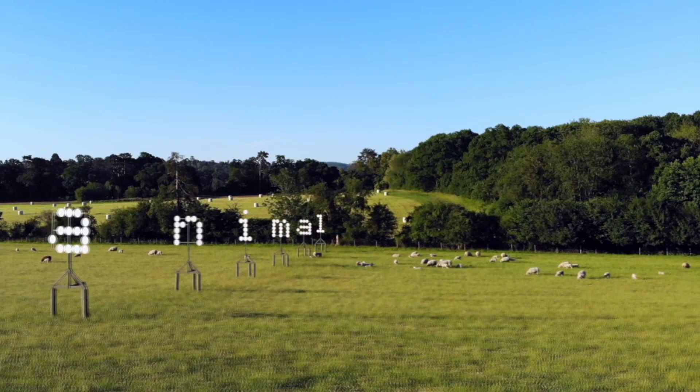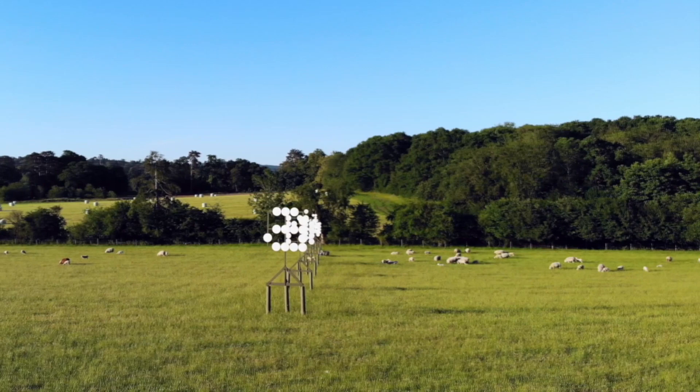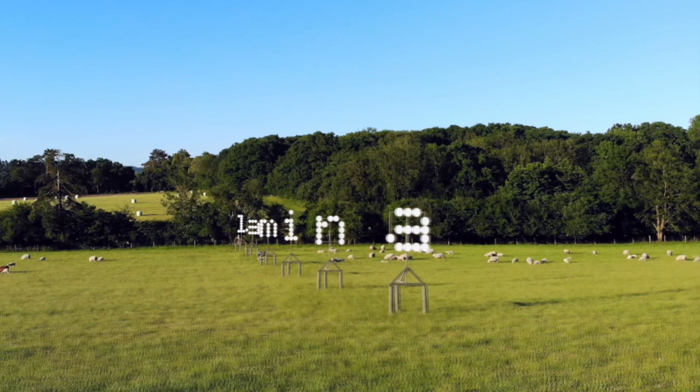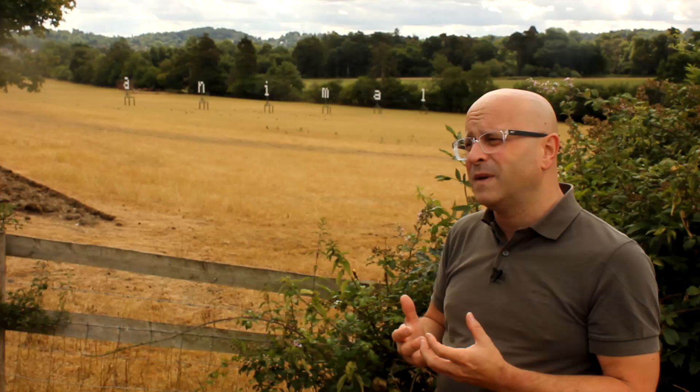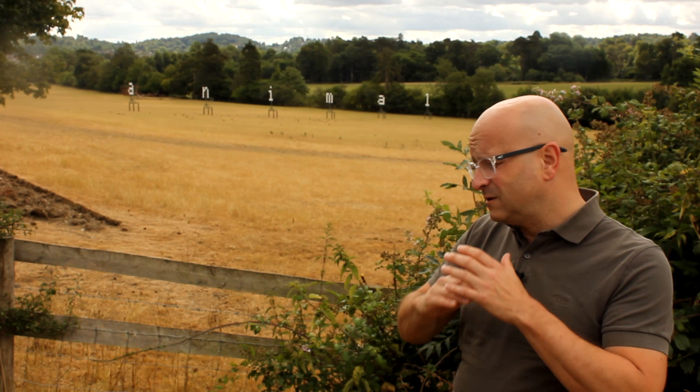As you see it from a different angle, moving through the landscape from the other side, it reads as the word 'lamina'. Lamina means a layer of sedimentary rock, and to me those two words encapsulate this idea of chalk being just an incredible mass of microscopic fossils.